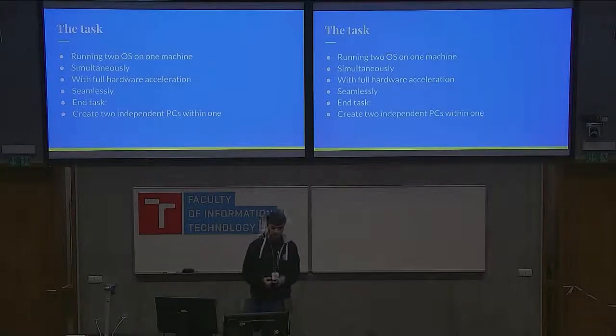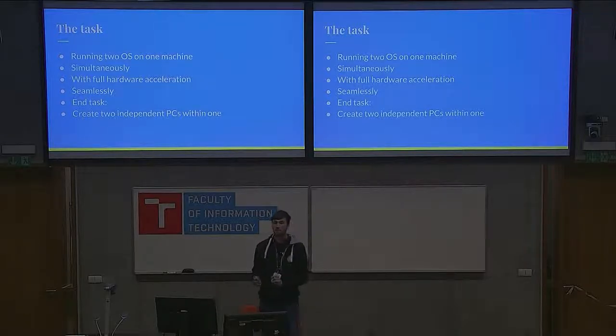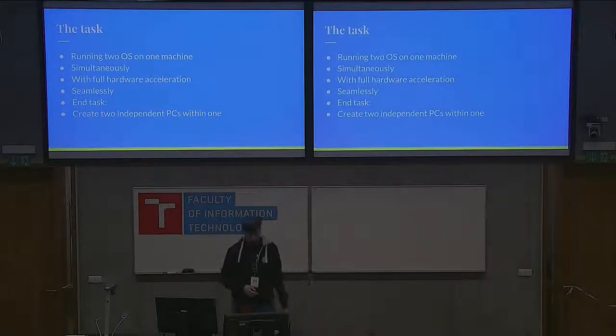Now the task. I want to run a couple of operating systems on one machine — Windows and Linux at the same time — with full hardware acceleration. That means both for CPU intensive tasks and for GPU intensive tasks like video encoding or gaming. The end goal is basically to create a couple of PCs within a single PC.